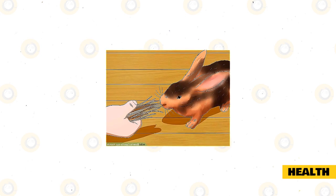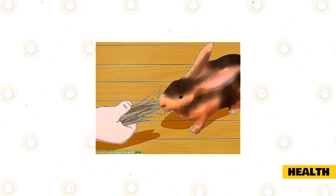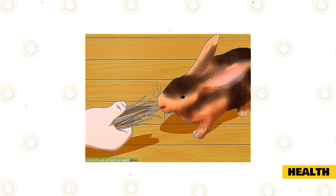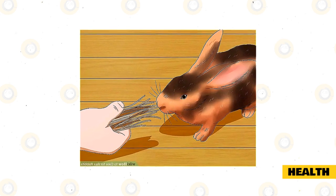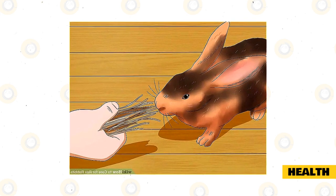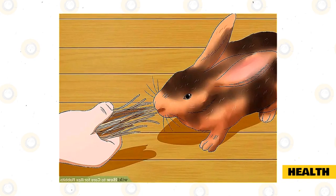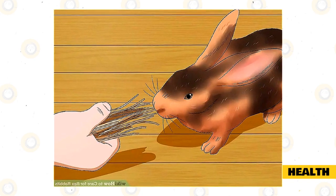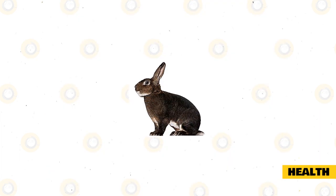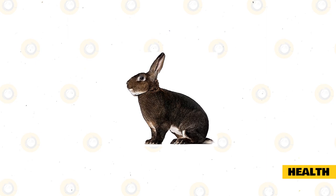Rabbits are avid groomers and will ingest a lot of their own hair during the self-cleaning process. They can't vomit hairballs as cats do, and instead, clumps of hair get stuck inside their intestines. This is known as GI stasis, a potentially fatal condition that affects all rabbits. To prevent it, feed a lot of high-quality hay, groom your pet regularly, especially in the heavy shedding seasons, and inspect their feces for signs of poop that look like a string of pearls. Ears should also regularly be checked for ear mites, as this is a common condition in rabbits, especially outdoor rabbits.